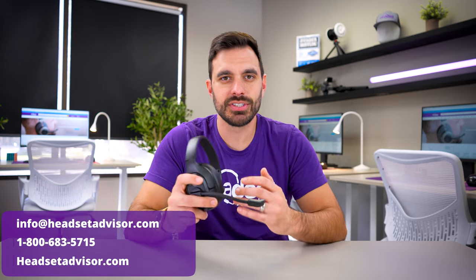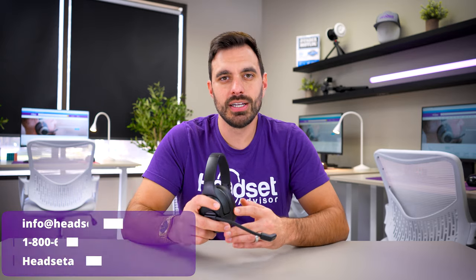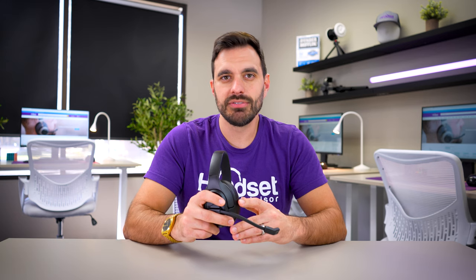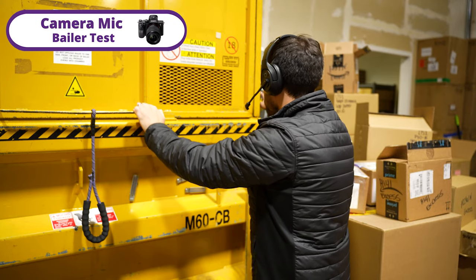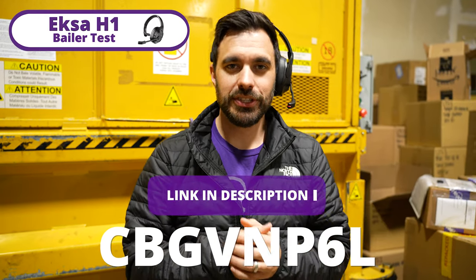If this headset isn't exactly what you're looking for, reach out to our team of headset advisors here in California — call us, email us, or live chat with us so we can match you with the best headset for your specific situation. Thanks a lot for watching — we really appreciate it. If you want to see another one of our recent video reviews, check out one of these videos. And if you want to save some of your hard-earned money, our friends at EXA created a 15% off coupon code — it'll be on screen. Make sure you click the link in the video description below to save even more.